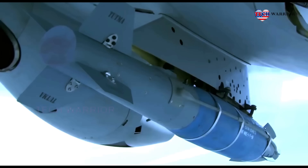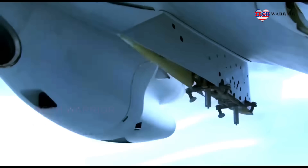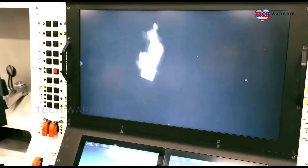Another unmanned aerial vehicle tested with TBIR-82 is the Xgungor, developed by Thai. In September 2020, a test firing was conducted with TBIR-82 from the Xgungor.